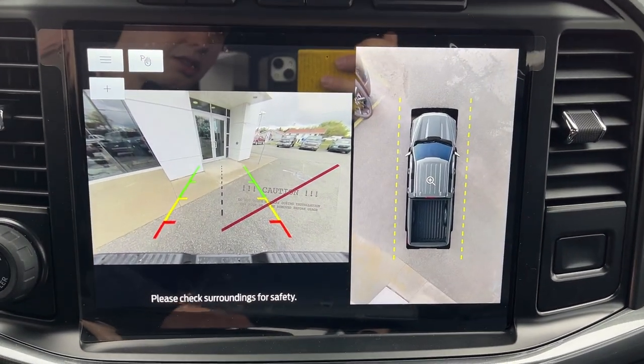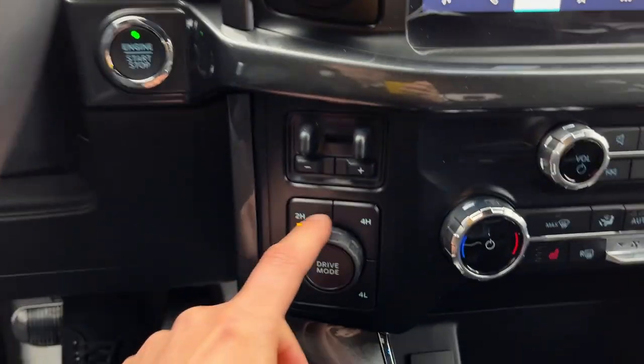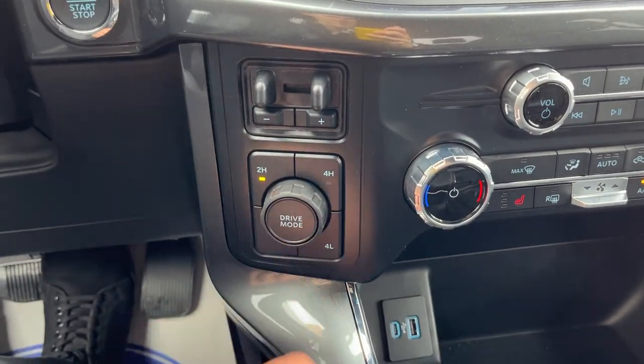Popping it in reverse — there's your 360 camera. You also have your different four-wheel drive settings as well as your different drive modes.